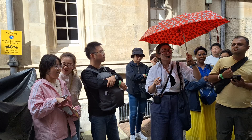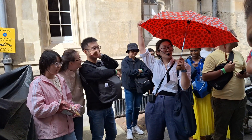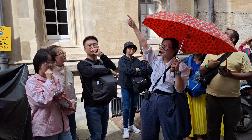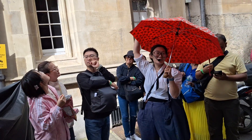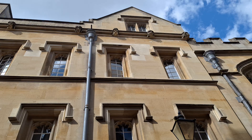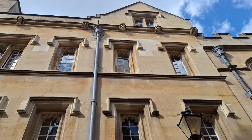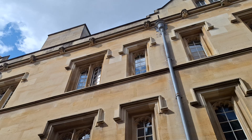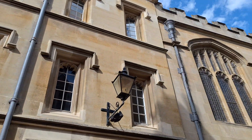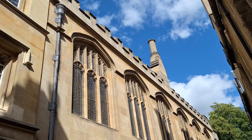We're also standing in this particular spot because I want you guys to look up at the very funny faces looking down at us — can you see the gargoyles? So when you walk around next time and explore Oxford in free time, do not just look in front of you or behind you — also look up, look around. There are so many hidden treasures.